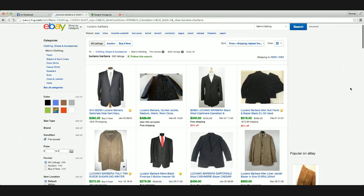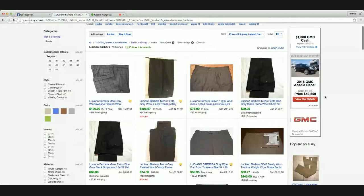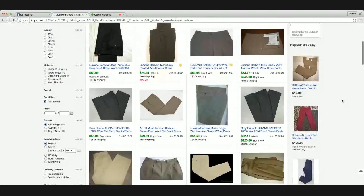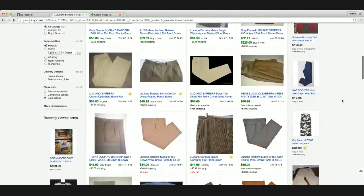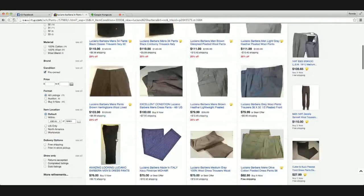Let's look at pants. Pants seem to do fairly well. They've got some nice looking pairs of pants, actually. Right there, there's only 69 that have sold and 72 listed, so it has about a 50% sell-through rate. Not bad, really.